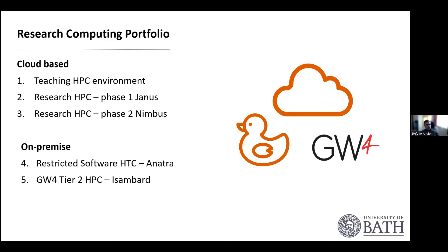We're offering a portfolio of research computing resources. Some are cloud-based. We have a high-performance computing teaching environment, which was the first we rolled out. We have a phase one system called JANA and a phase two system called Nimbus. We also have some on-prem systems: a high-throughput computing system called Anatra, mainly for software with restricted licensing that cannot be used in the cloud, though we haven't found many such cases.